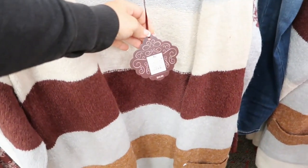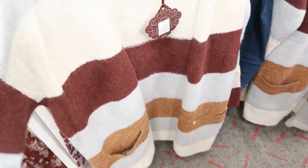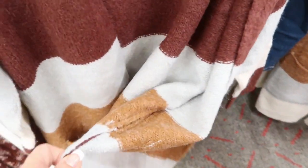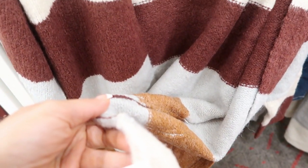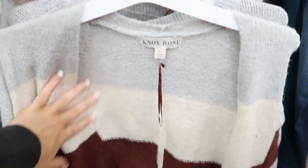This striped duster style cardigan is $34.99. I love these colors for fall. It's really stretchy. It's kind of like a wool feel. It's acrylic, nylon, and spandex, but it really feels like wool but not as scratchy.